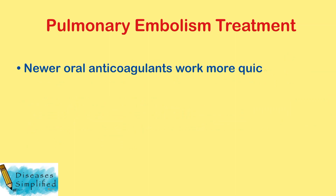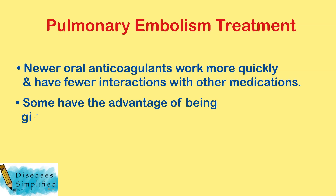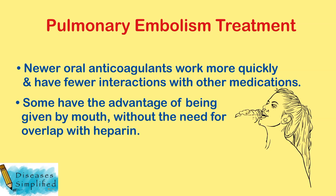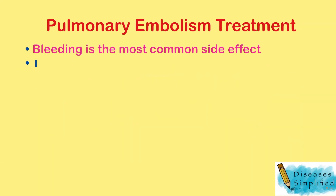Newer oral anticoagulants work more quickly and have fewer interactions with other medications. Some have the advantage of being given by mouth without the need for overlap with heparin. However, all anticoagulants have side effects, and bleeding is the most common.